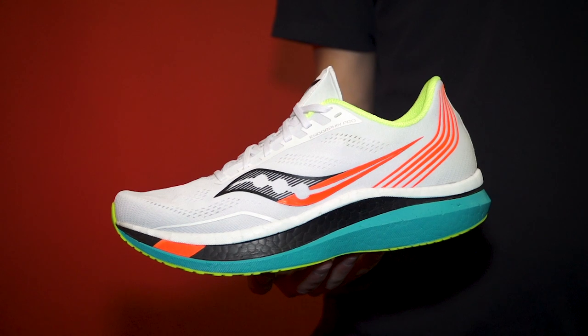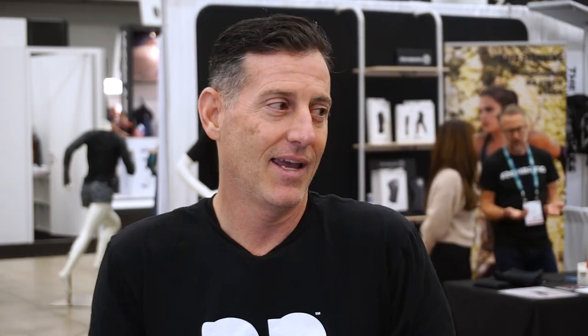Next up we got Thomas from Believe in the Run, who has been flexing all over TRE. Thomas, what is the best new shoe of TRE? It's got to be one of the Saucony Endorphins. I'm not sure which one because I only got to try on the Pro. Reminds me a lot of a shoe I love called the Vaporfly — it has that pop, that light feel, that spring off the toe. Digging it.